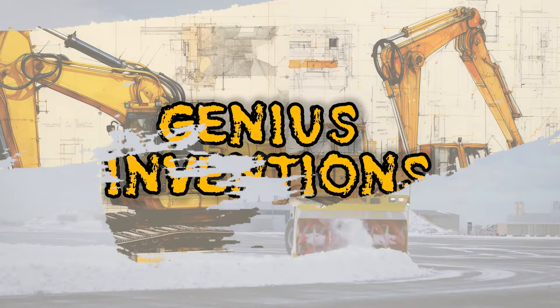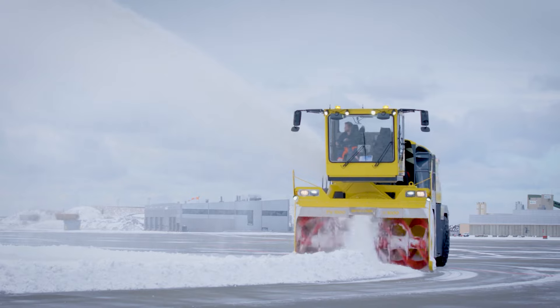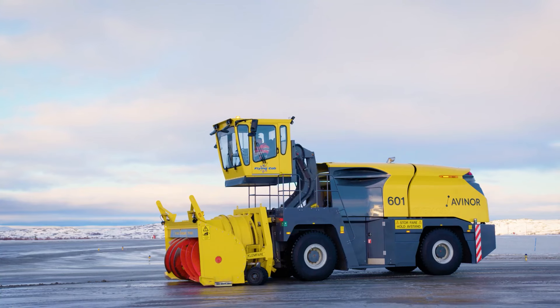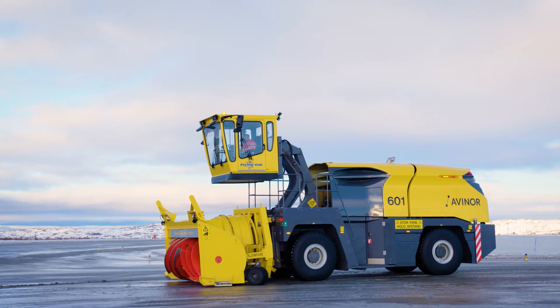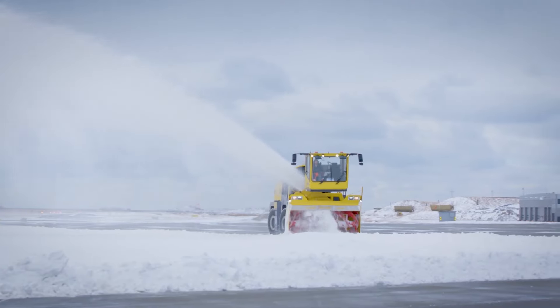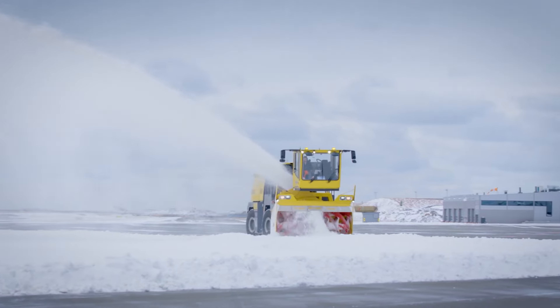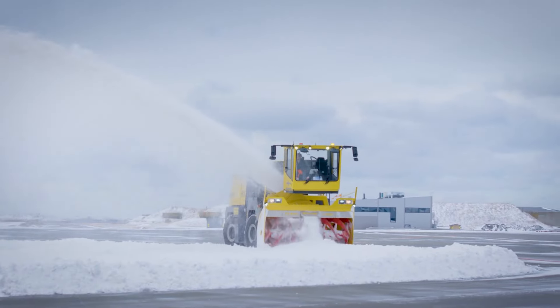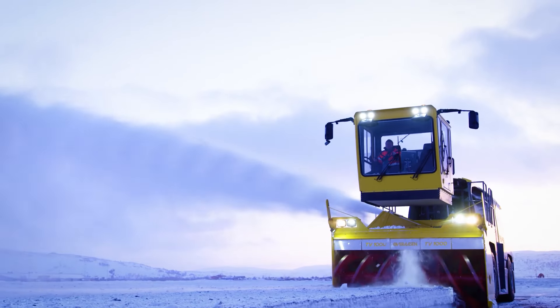Next on our list is the Överossen TV 1000, the powerhouse of snowblowers. Designed to tackle snow-covered roads, highways, and large areas, it boasts a robust engine and a generously-sized snowblower for lightning-fast and efficient snow clearance. Safety takes center stage with features like a backup camera, rear-view mirror, and a warning beacon.